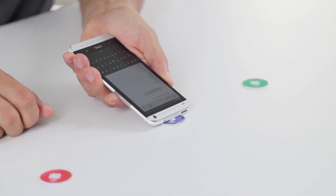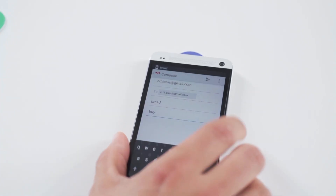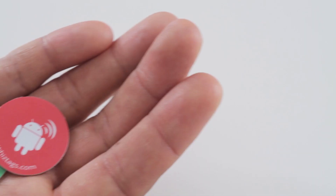One of my favorite features of the HTC One is its NFC capability. NFC stands for Near Field Communication, and what that means is if you have these little plastic tags — this NFC tag — and you tap your phone to it, your phone will be able to see that tag.